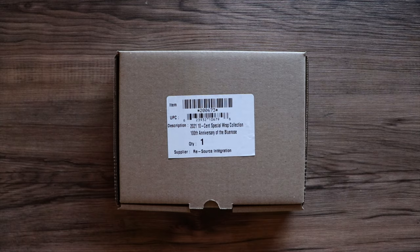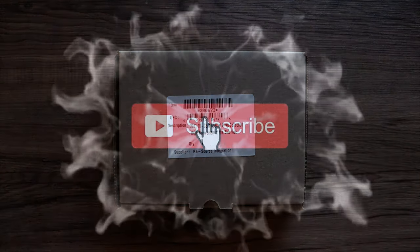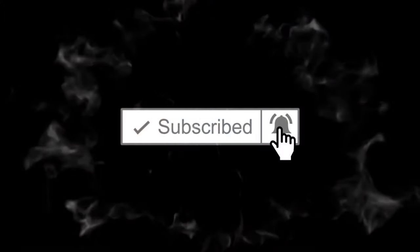Before I can start tearing into this box, I would really appreciate if you guys would hit that thumbs up and subscribe if you would like to see more coin collecting videos just like this. And then what do you say we tear into this bad boy and see what these new dimes are looking like.